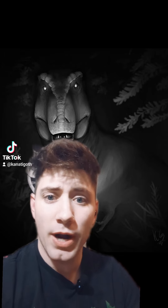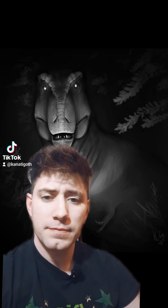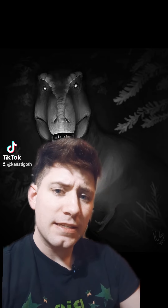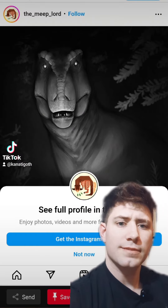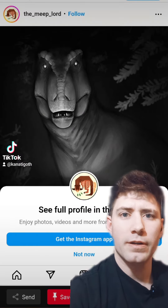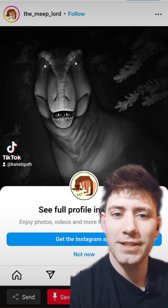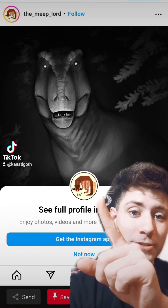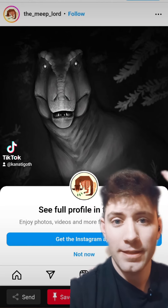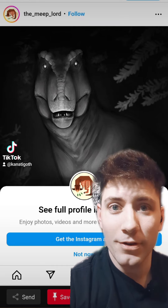This must be AI-generated, right? This must be from Jurassic Park? It's not. It's an artist — The Meat Lord! I follow them on Instagram. They're very, very good. That's a Cetacosaurus; they made that logo. They painted this picture. Let's move on to the next one.